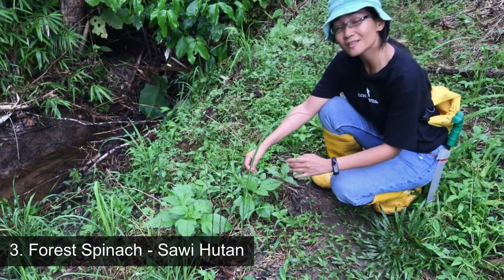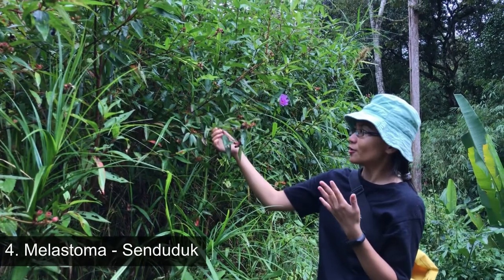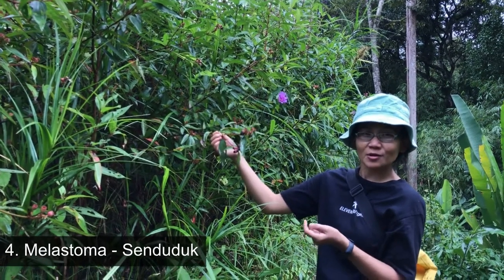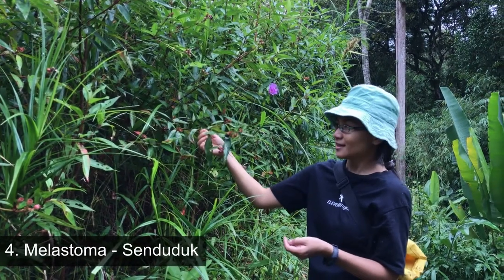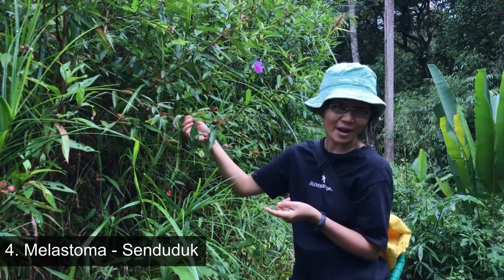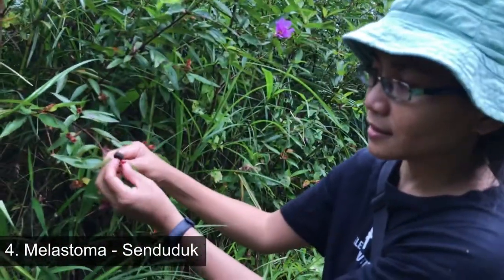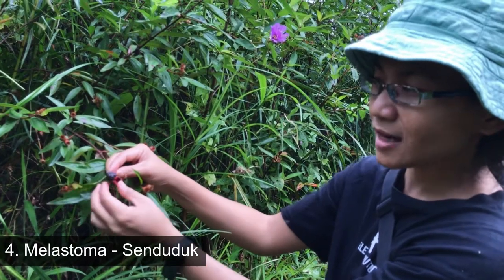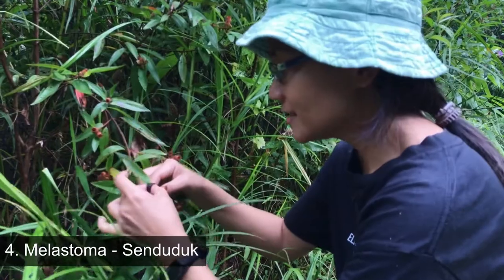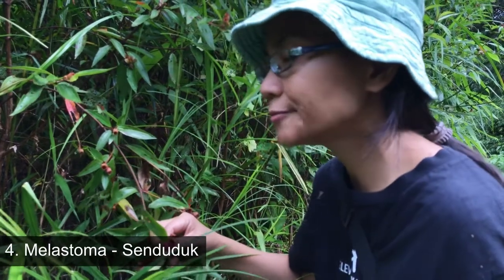You can also eat it with tempoya. This plant is called kemunting or senduduk in Malay. Its scientific name is Melastoma, I think. This is how the seed looks like. When the color is dark purple like this, it means that it's ready. I'm going to try the seed. It tastes just like berry.